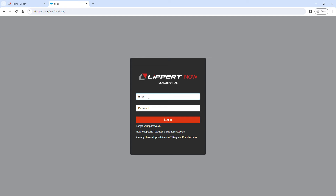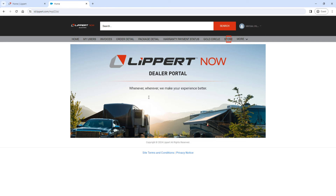You can now enter your email and password to log in to your account. You can access the Dealer Store by clicking on Store in the gray bar navigation.